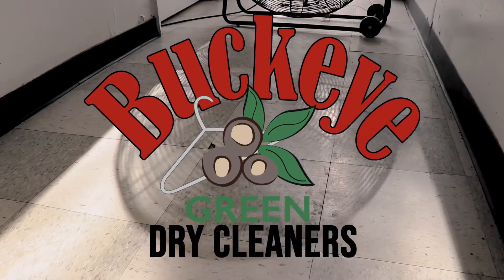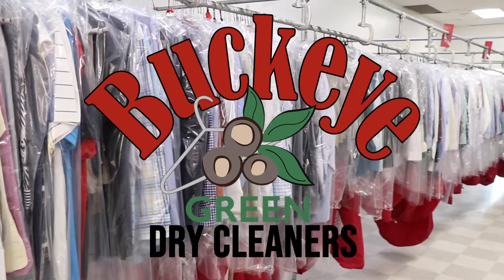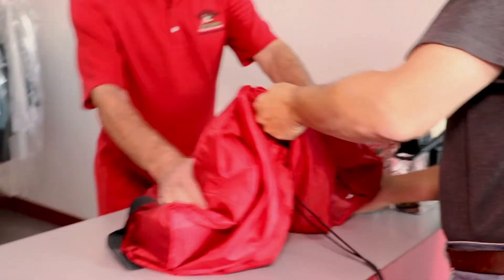Welcome to Buckeye Green Dry Cleaners, the Dayton area's only certified green dry cleaning service. You can use our drop-and-go laundry bags for faster service so you don't have to wait.